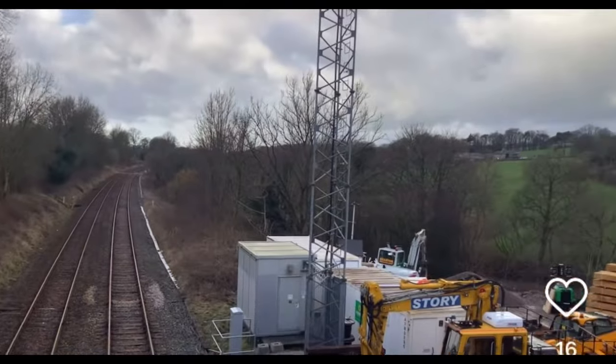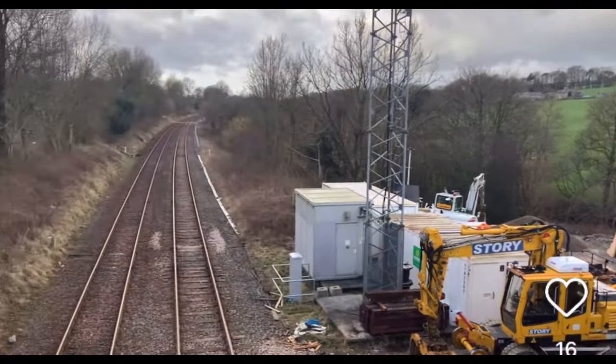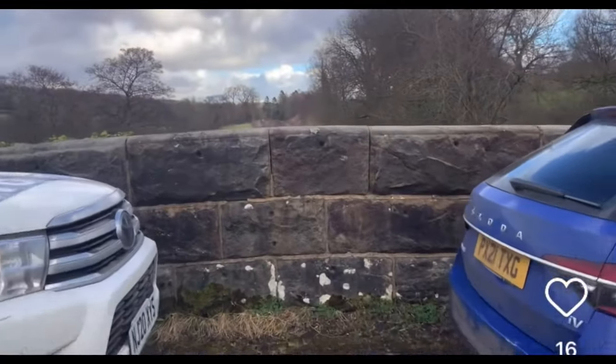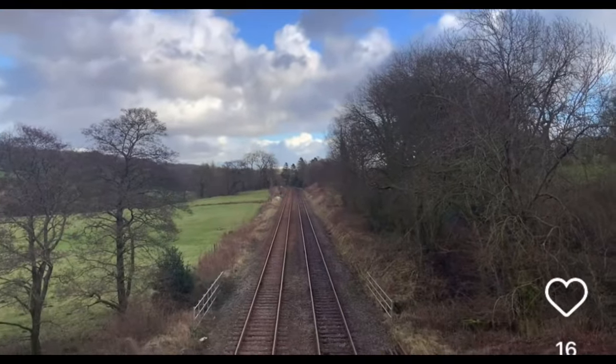So this is where the track is closed, and this is where the drainage is being sorted. The other side over there is just going to be track repaired. I think they're also doing some work on a bridge. Hopefully I'll update you on what's going on with repairs, and hopefully see more in sight.